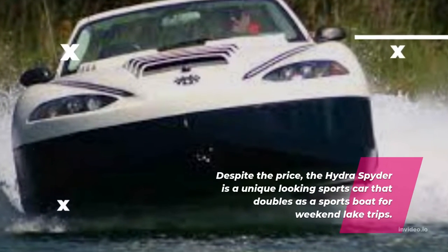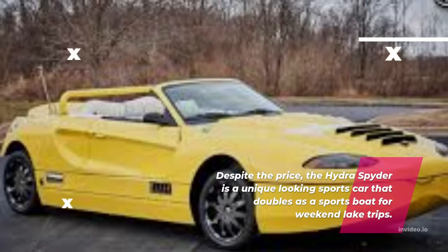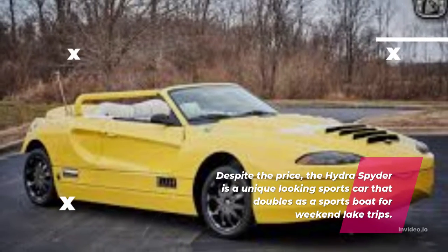Despite the price, the Hydra Spider is a unique-looking sports car that doubles as a sports boat for weekend lake trips.